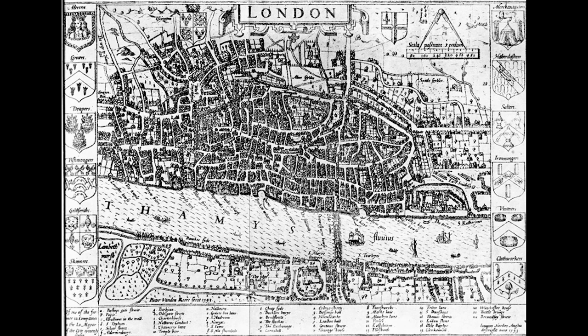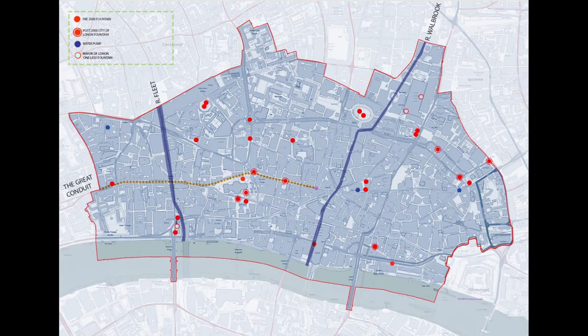The first aspect of this talk is a tour of the city. Medieval London in 1200 had a population of 20,000 people, and by 1600, 200,000 people. The primary water sources of the city were the River Thames, the Fleet and the Walbrook, and a few shallow wells in between.